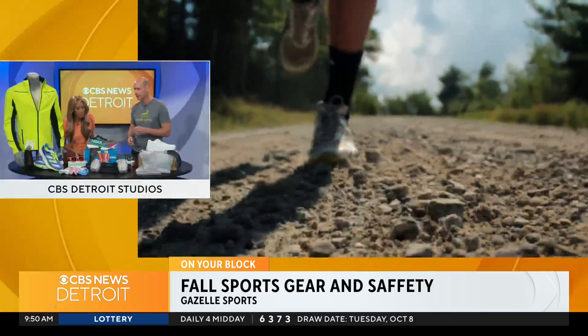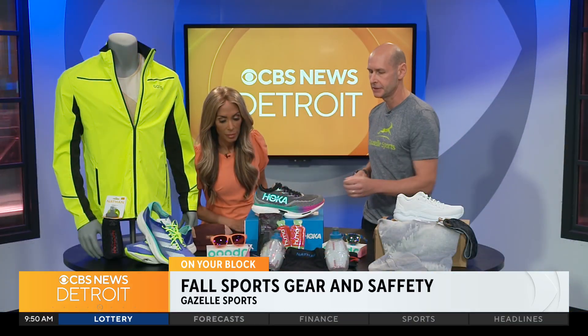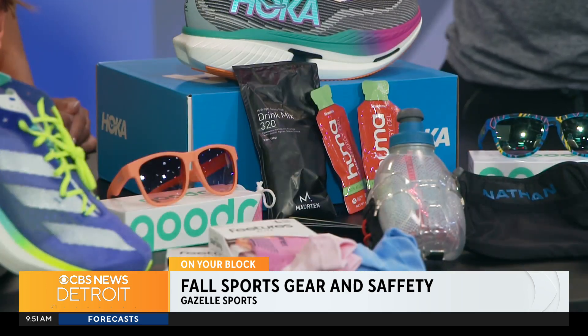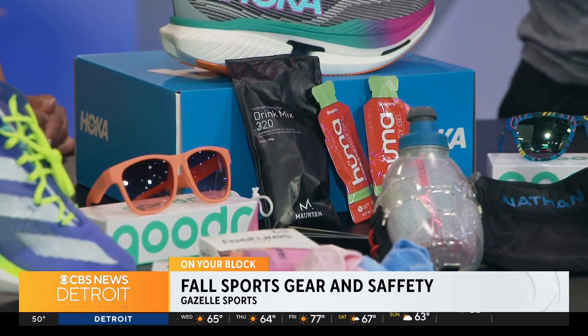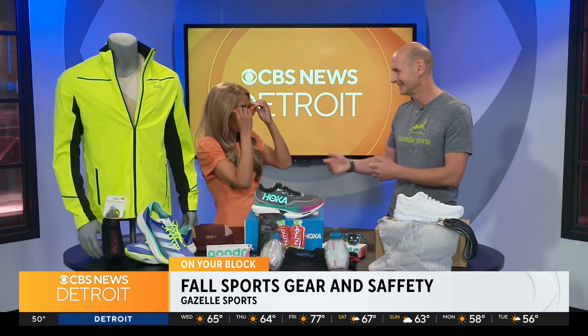Staying hydrated and having the right type of fuel is also key. We have Nuun mix packets, and Gu gels and goos to keep the carbohydrates in you while you're doing your run. And then a big selection of different hydration tools. And why not look cute while you're at it, right?